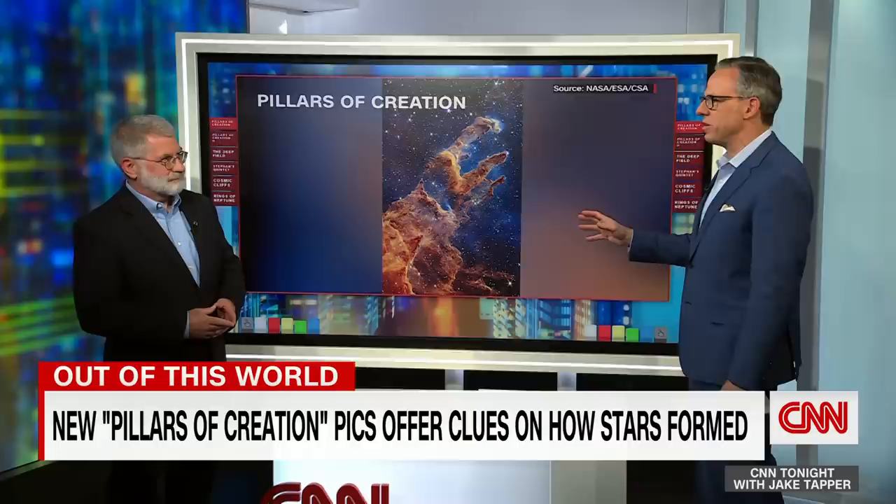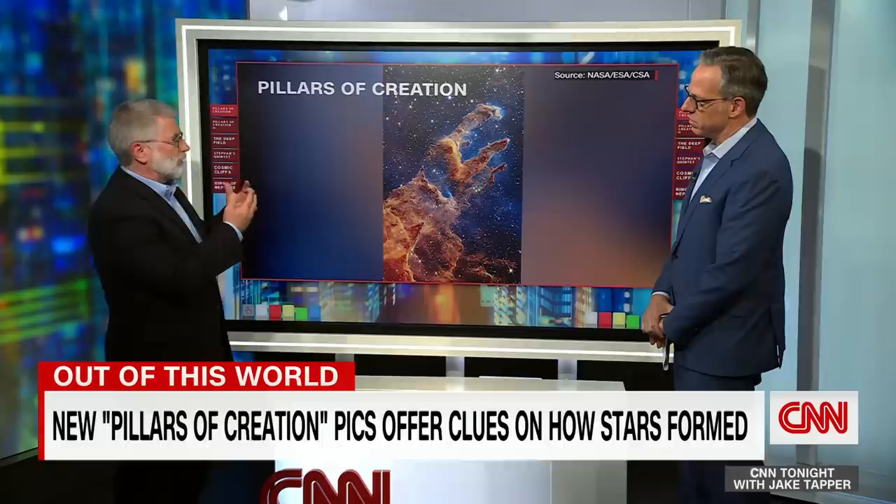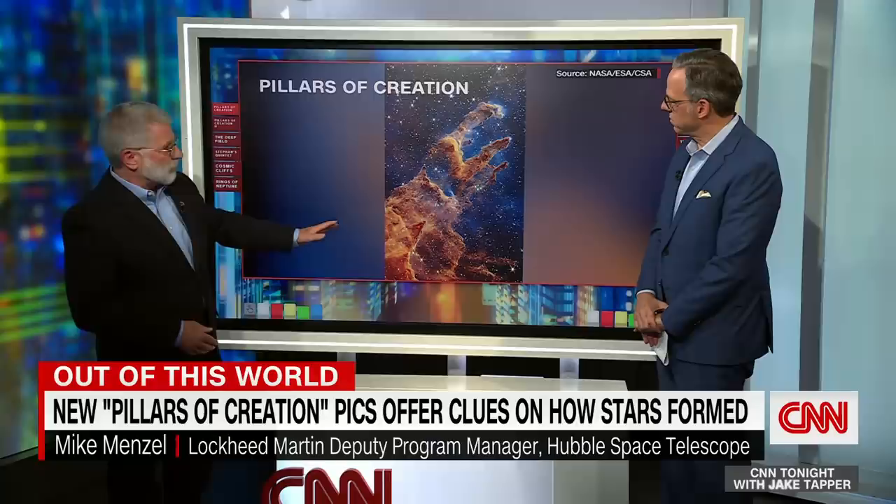We knew that the Pillars of Creation existed because the Hubble Telescope, about 30 years ago, picked up these images — obviously a much sharper, clearer picture today. What is this? This is a vast cloud of gas in space. It's about 6,500 light years away from us. The cloud itself is maybe around 10 light years in size. And what you're seeing is an area where vast amounts of stars are being born.